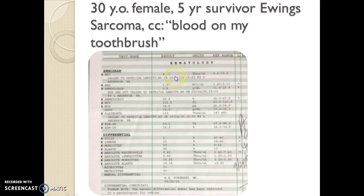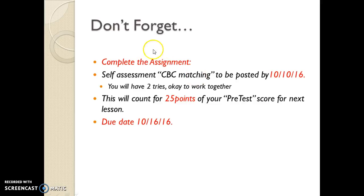A very dramatic case, certainly starting with the H&H — yeah, low, not as low as the previous patient, but everything else is very different and takes us to a fairly different place. Don't forget to complete the assignment after it's posted. You won't see it until the 10th because I want to include information from the student presentation on inheritable causes of anemia. You'll have a CBC matching exercise, a couple of tries, and you can work together. It will be due by 10-16 and will count for 25 points of your pretest score for your next lesson.